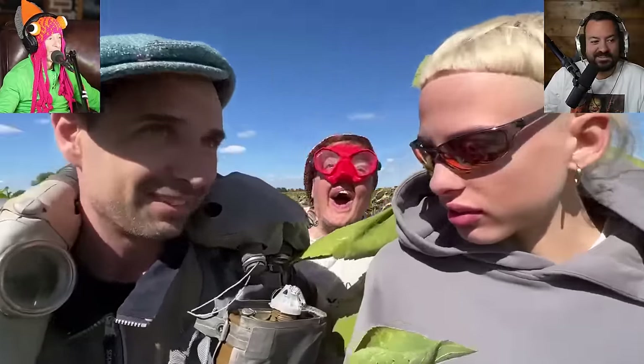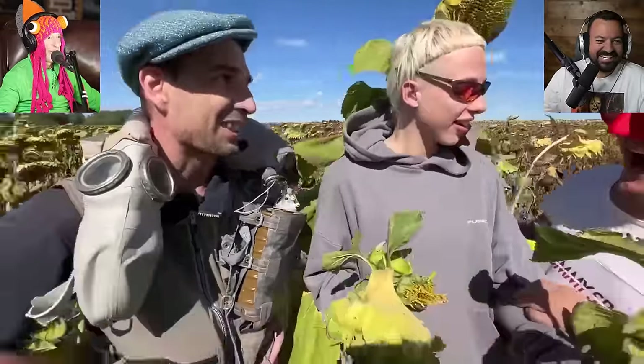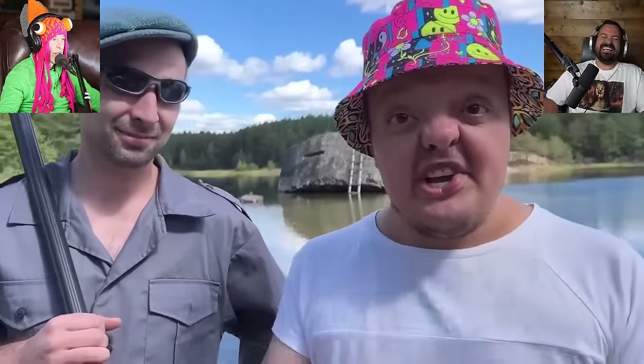How old is it? I don't know, but it must be at least 30 years old. How many years is it usable for? Seven years. You mean it's already expired? Of course - it's a 30-year-old rebreather. That will be fine. We're at the border of Belarus.